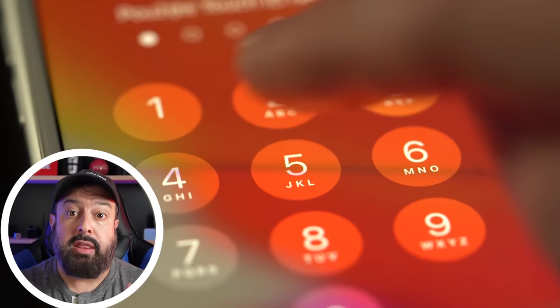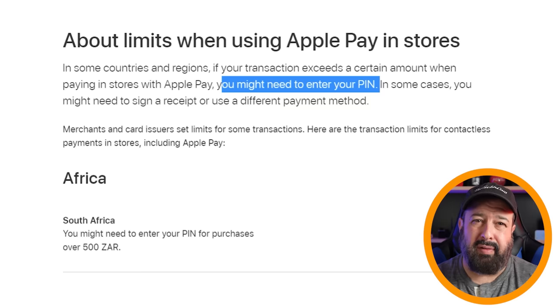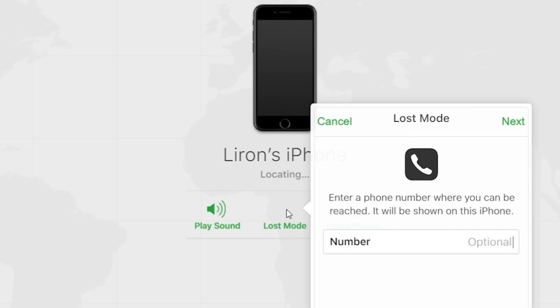There are some variations of this in different countries where a small payment amount doesn't actually require you to unlock your phone, but for anything meaningful it will. Just like you know how to cancel your credit card if you can't find your wallet, if your phone is lost or stolen with your Apple Pay on it, you simply log into the Find My iPhone system and mark your device as lost — when you do that, it will automatically disable Apple Pay.